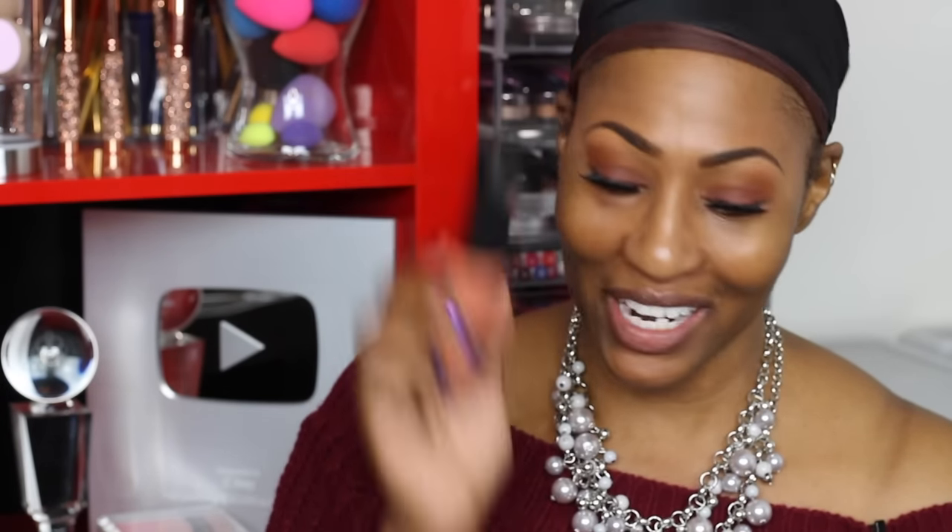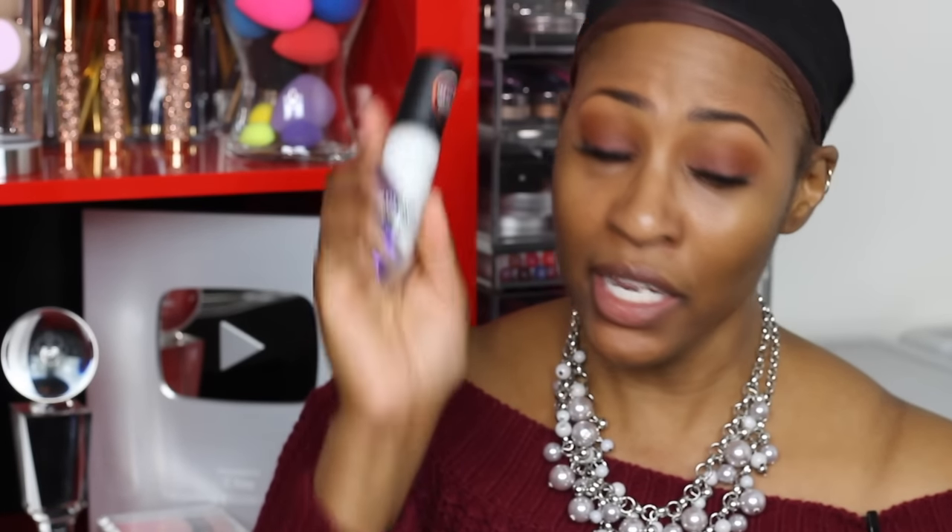So this video is on the LA Girl Pro Color Foundation Mixing Pigment. I have the blue, the yellow, the orange, and the white. On my CK Beauty Instagram — CK underscore beauty — I posted a picture of the PR package, which is huge and it's bomb.com. I posted it, got a lot of responses from it, so I had to come back with a video — and that was the plan anyway.